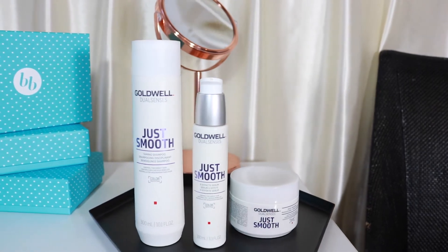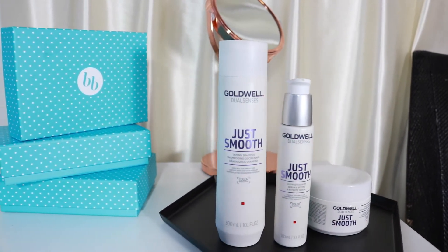So we're going to introduce you to a range from Goldwell, one of our favorite brands that's just been relaunched, called DualSenses. The DualSenses range has been around for a little while and it's quite an iconic range, but it's recently been reformulated. It has about 36 products and regardless of what kind of hair type you have, Goldwell have it covered.